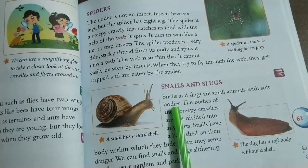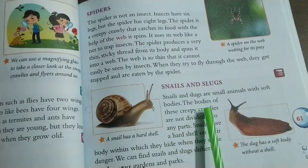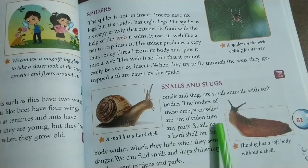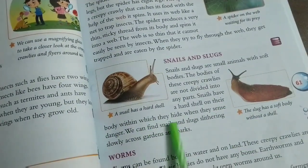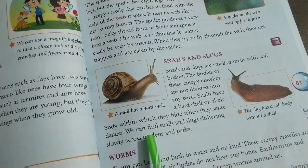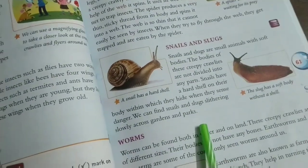Snails and Slugs: Snails and slugs are small animals with soft bodies. The bodies of these creepy crawlies are not divided into any parts. Snails have a hard shell on their body within which they hide when they sense danger. We can find snails and slugs slithering slowly across gardens and parks.